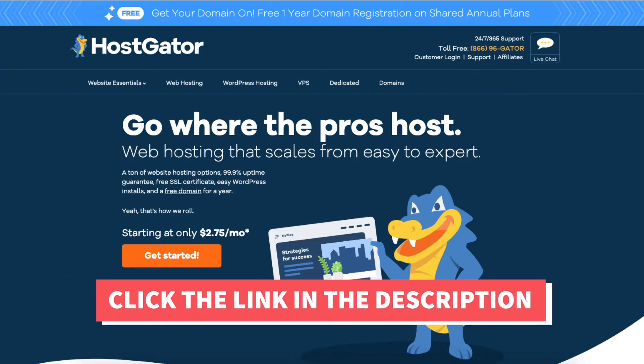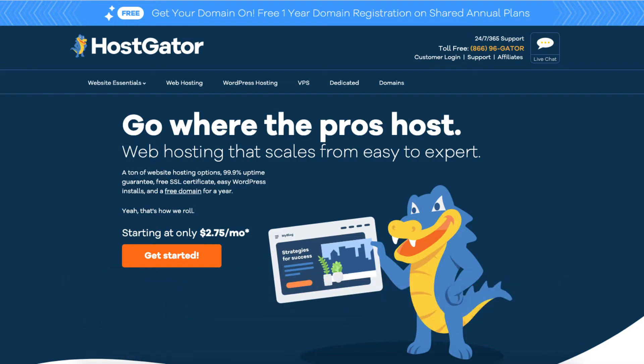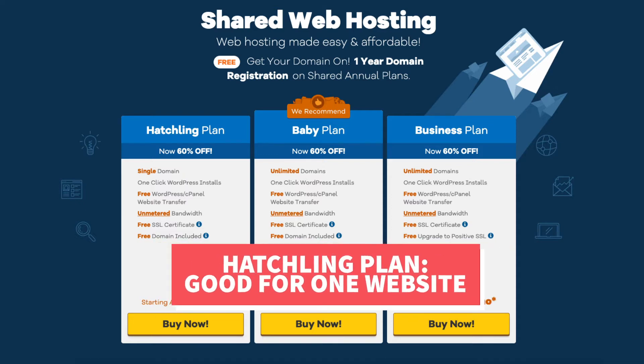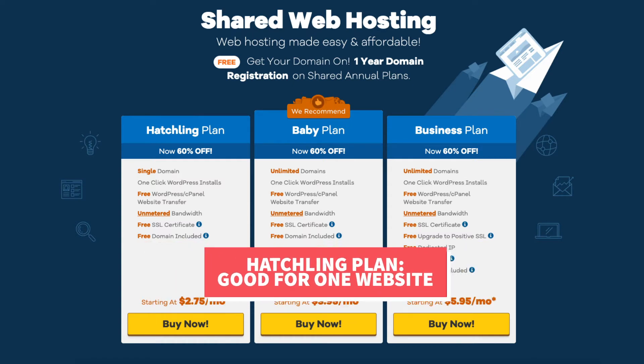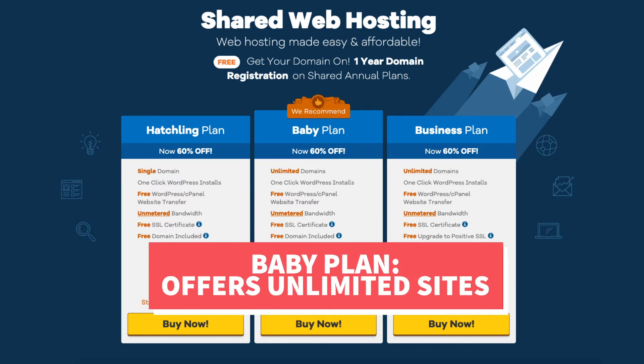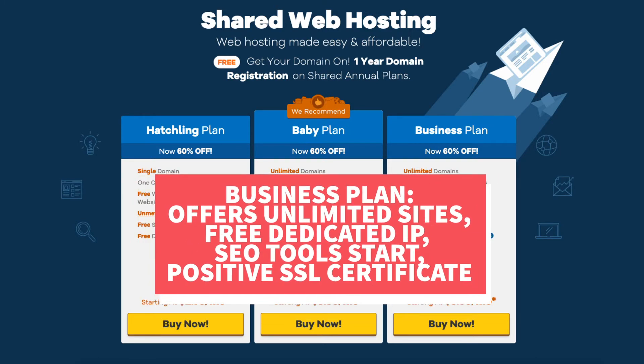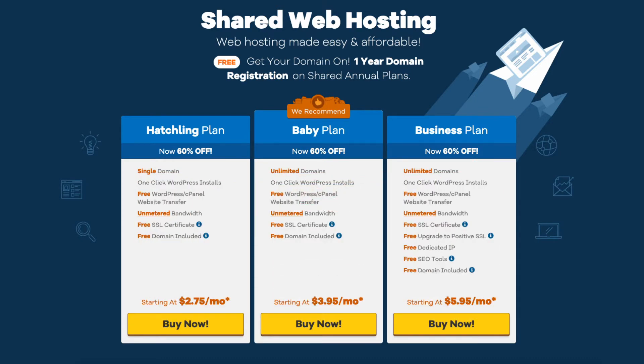Once you click the link you'll be at the Hostgator homepage. Click the get started button. You'll now see three different web hosting plans: the hatchling, baby, and business plan. The hatchling plan is great if you're going to have one site. If you're going to have more than one site, select the baby plan as it offers unlimited sites. The business plan includes unlimited sites, a free dedicated IP, Hostgator's SEO tool add-on, and a free upgrade to a positive SSL certificate. I recommend starting with the hatchling or baby plan and upgrading as your traffic and revenue grows.